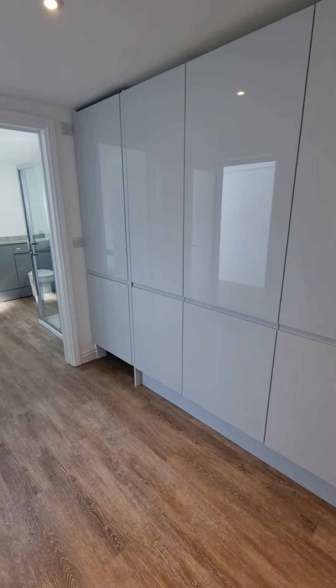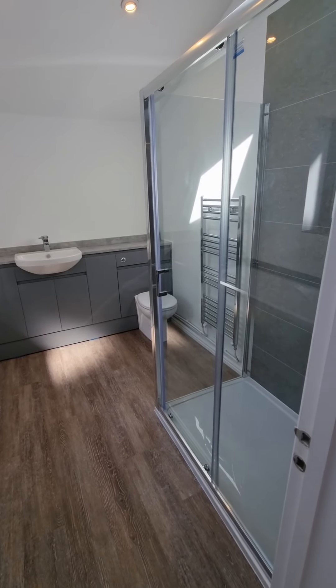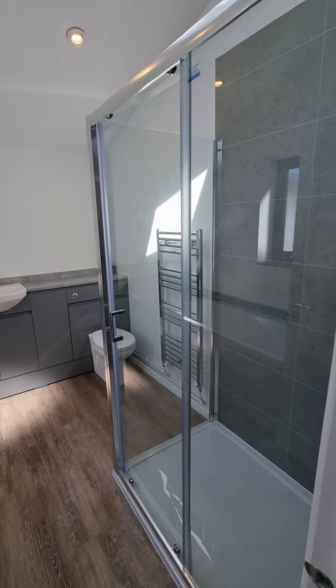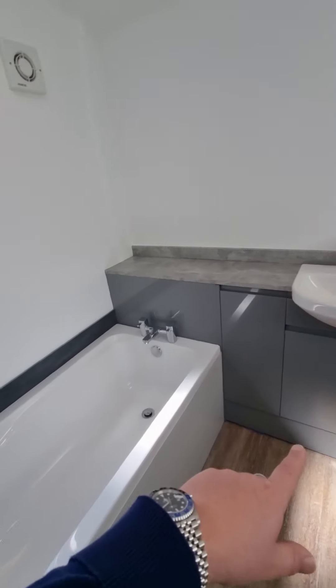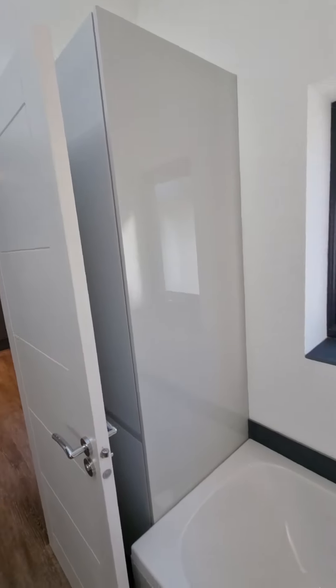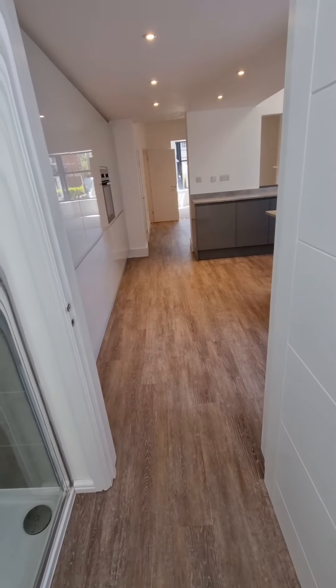Integrated electric oven. We've got a four-piece downstairs bathroom suite — shower, bath — just mirroring what we've got in the kitchen there. A bit of storage. Everything is brand spanking new in here.